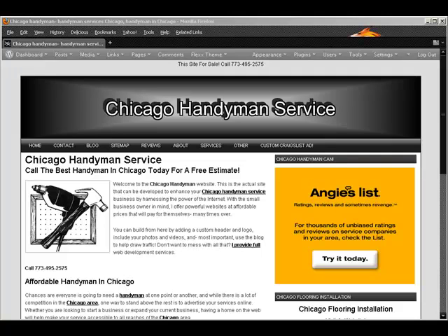Hello, this is Chuck with CyberSmart Small Business Web Solutions. This is the Chicago Handyman Service website that I have for sale, and I'd just like to take a couple minutes to show you around.